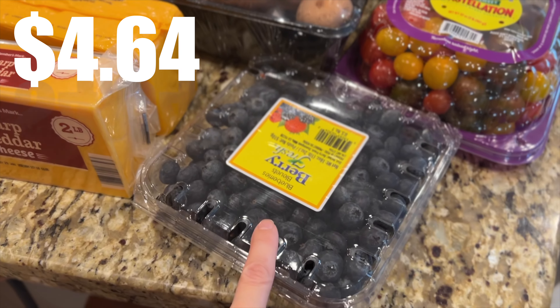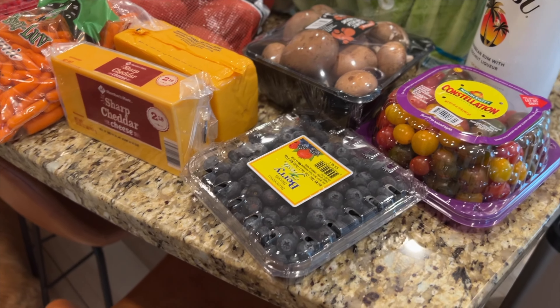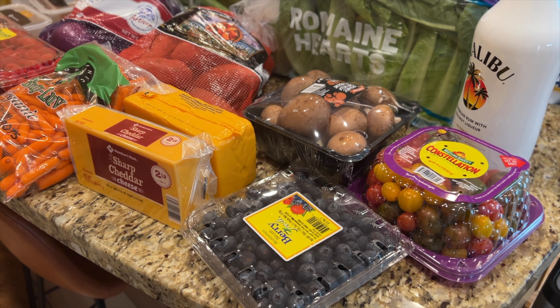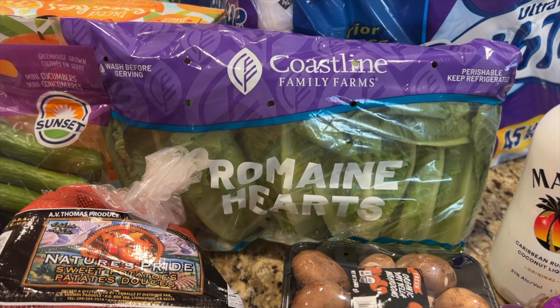I got some blueberries. They don't have organic — they don't really have much organic anything there other than like carrots and a few things. Most of the vegetables and fruits were unfortunately not organic. I got some romaine hearts, even though I'm pretty big about getting organic. Got them anyways, just because we needed them and I couldn't wait on that.